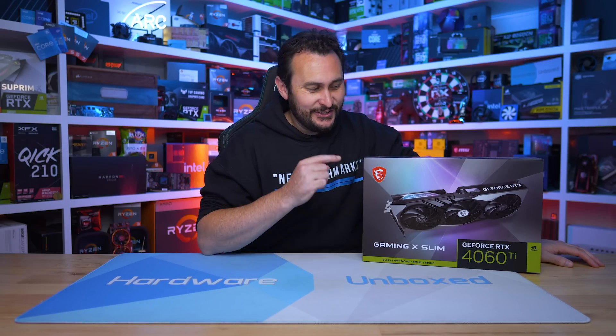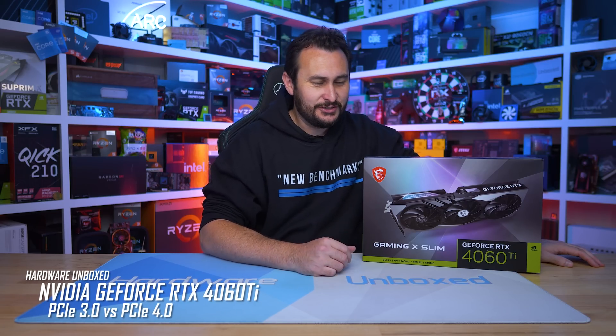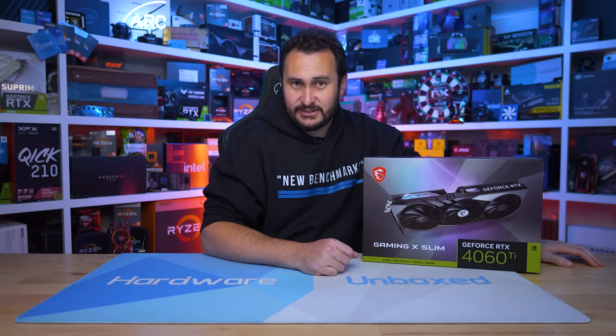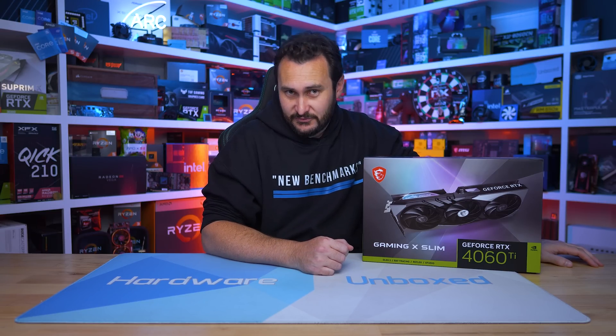Welcome back to Harbor Unboxed. Today we are revisiting our favorite GPU of this generation — the GeForce RTX 4060 Ti 16 gigabyte — and that was of course sarcasm. I actually couldn't say that with an entirely straight face. On the Harbor Unboxed podcast recently, Tim and myself named the RTX 4060 Ti 16 gigabyte as the worst GPU of this generation.